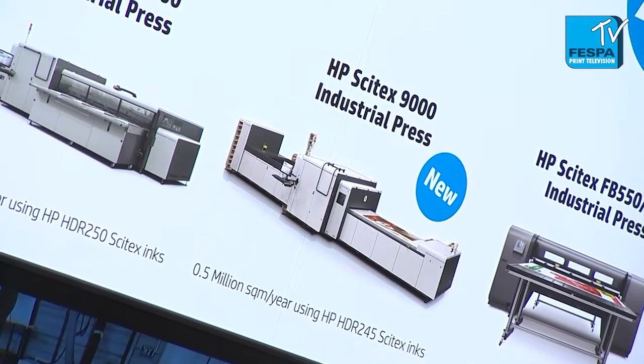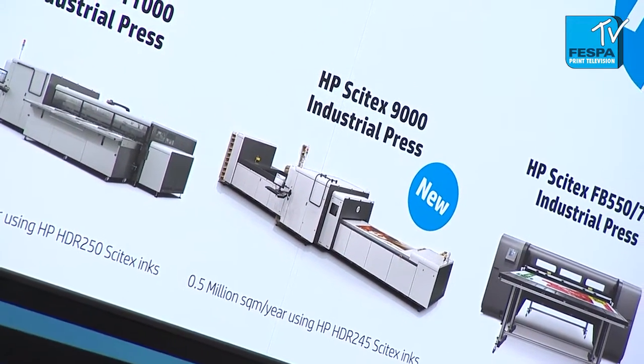We are here at the HP stand at Fespa Digital 2016 to see what's the key advantage of the new press that the company has launched here at Fespa for the first time. Can you tell us about this product launch that you are showcasing today?